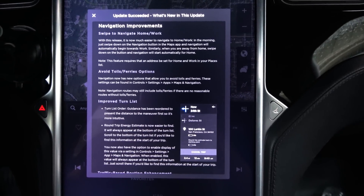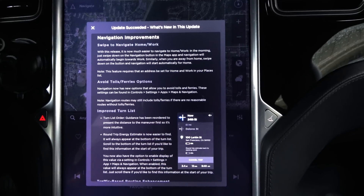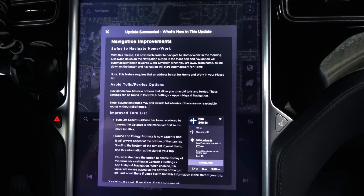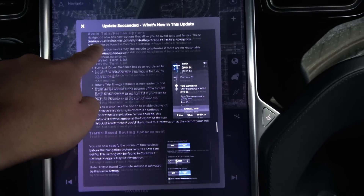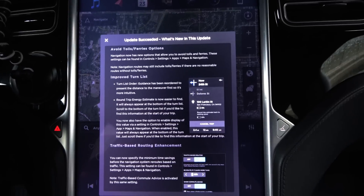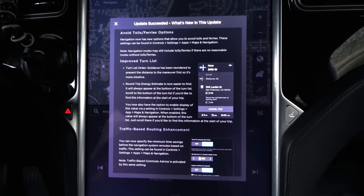Navigation improvements. Swipe to navigate home or work. With this release, it is now much easier to navigate to home or work. In the morning, just swipe down on the navigation button in the Maps app and navigation will automatically begin towards work. Similarly, when you are away from home, swipe down on the nav button and it will automatically route you home. This feature requires that an address be set for home and work in your places list. Navigate now has the option to avoid tolls and ferries. These settings can be found in Controls > Settings > Apps > Maps > Navigation. Navigation routes may still include tolls and ferries if there are no reasonable routes without them.